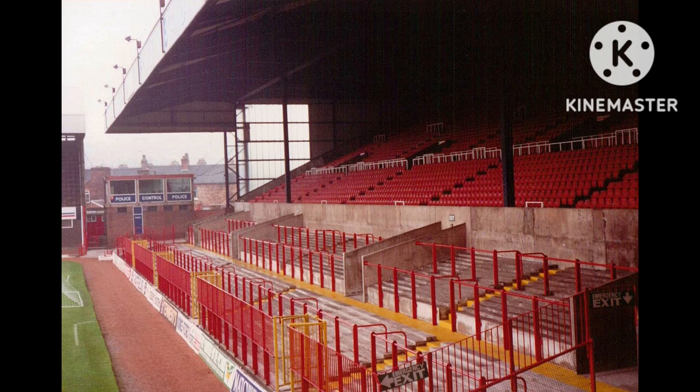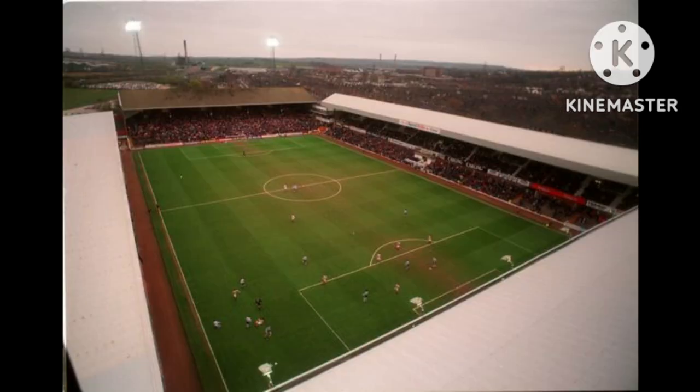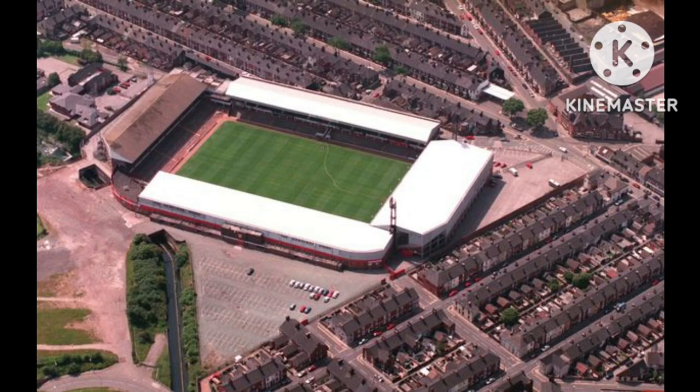The final improvements to the ground were made during the 1980s with the Stanley Matthews Suite being opened, as well as a new club shop and offices. With the Taylor Report of January 1990 requiring all clubs in the top two divisions of English football to have all-seater stadiums by August 1994, the club drew up plans to meet the requirements at the Victoria Ground. In spite of relegation to the third division in 1990, as the club was intent on re-establishing itself in the top two divisions, this was achieved three years later.